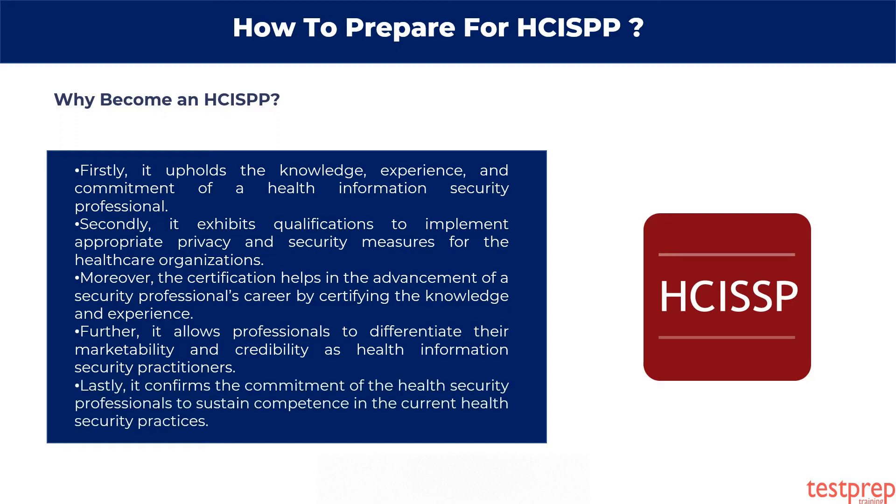Lastly, it confirms the commitment of health security professionals to sustain competence in the current health security practices.